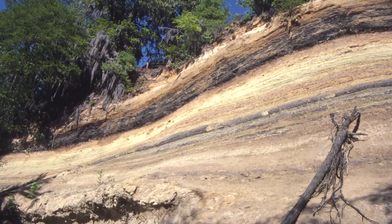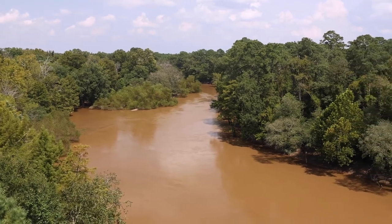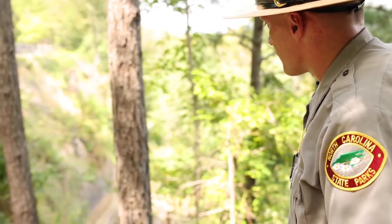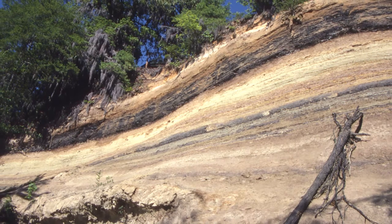Right now you're looking at the cliff face. It's 90 feet above the Neuse River, and the Neuse River is 275 miles long. The sediment layers are mainly three different types: sand, silt, and clay. As you look down, it almost looks like a rainbow of color.